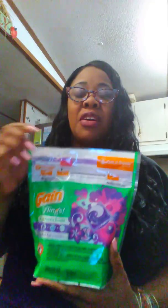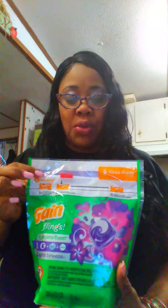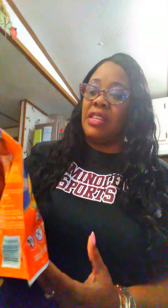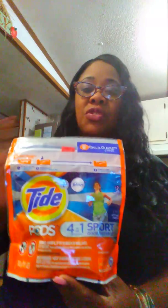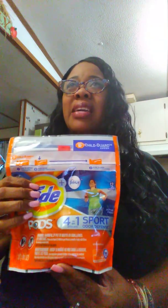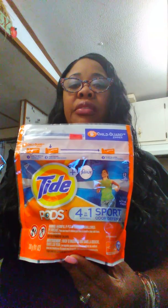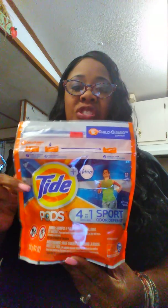The next thing I got: I had a two dollar coupon — yesterday was the last day to use it — two dollars off one Gain Flings, 16 count, Aroma Boost Moonlight Breeze. I got three of those. Then I had one coupon from brandsaver.com, also expired yesterday, two dollars off one Tide Pods which doubled to four dollars. They sell for $5.99, so I think I paid about a dollar or two dollars for the Tide Pods, which isn't bad.